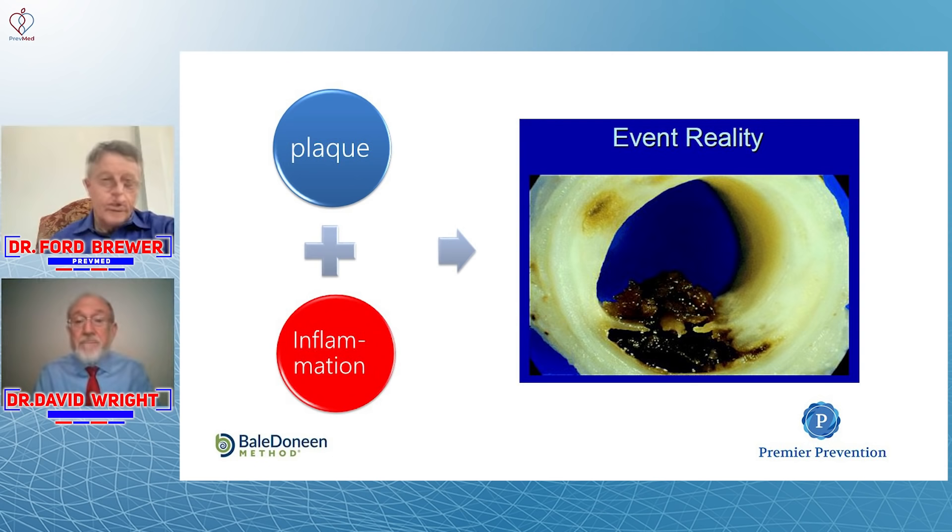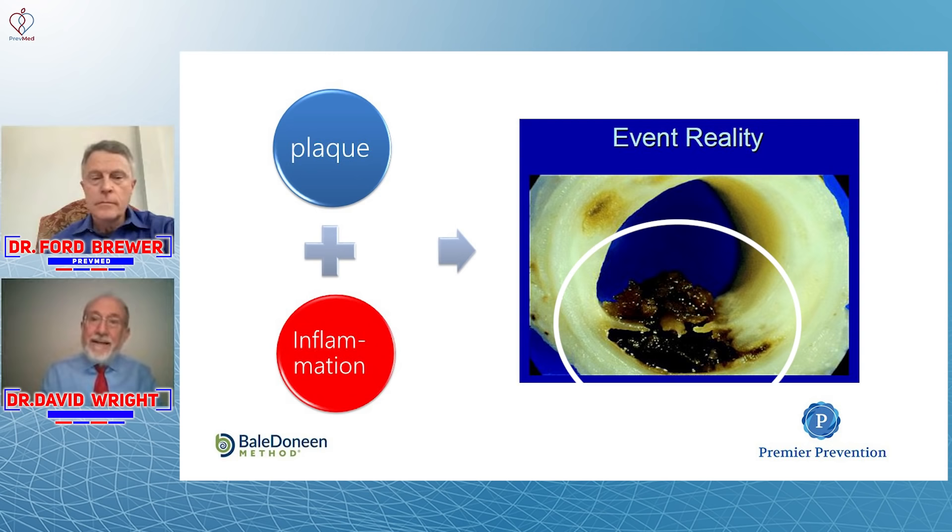If you acknowledge — as almost all doctors do now — that heart attacks are caused by disruption of a plaque, then think about the symptoms that tell people they're getting ready to have a heart attack. There are none. You have to have both plaque and inflammation to have plaque rupture. You can see clot in the wall of the artery and clot in the channel of the artery. This person actually died from their heart attack, and at autopsy, that entire channel was full of clot.